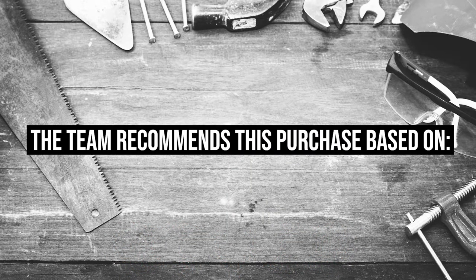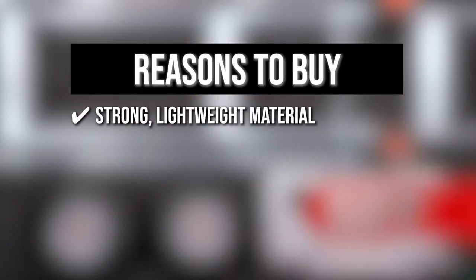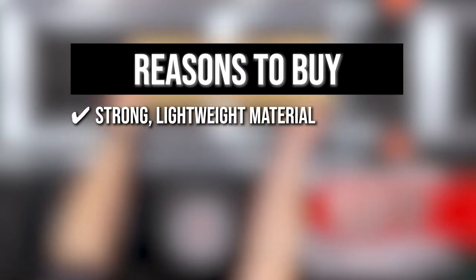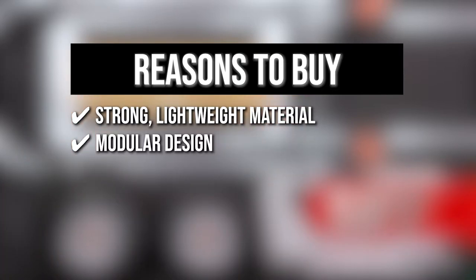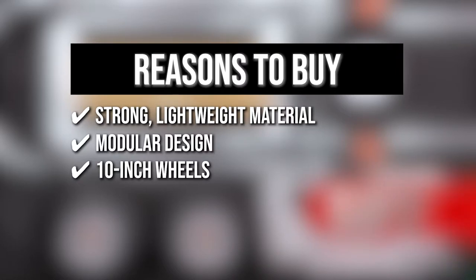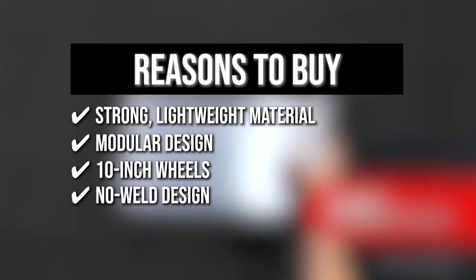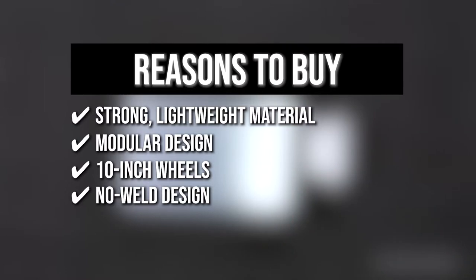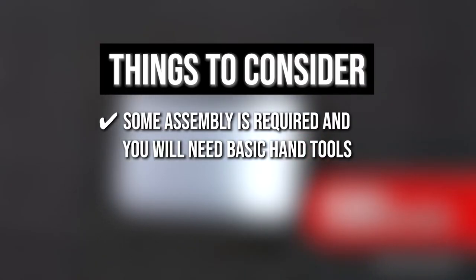The team recommends this purchase based on the following. Strong lightweight material: it is made of strong, lightweight material that reduces user fatigue. Modular design: the handtruck has a modular design so there are no welds to fail and all parts can be replaced for longer product life. 10-inch wheels: it boasts 10-inch wheels that are packed with microcellular foam so you can maneuver it easily without worrying about jostling your belongings. No-weld design: the no-weld design is extremely durable even under extreme conditions. Keeping all of that in mind, the thing you should know before you buy the product is some assembly is required and you will need basic hand tools.